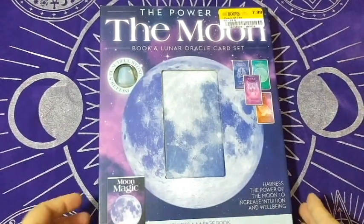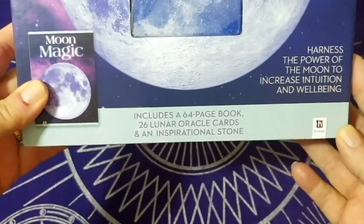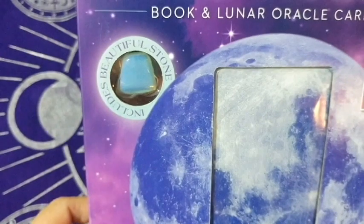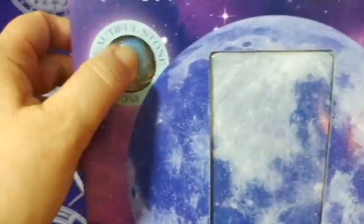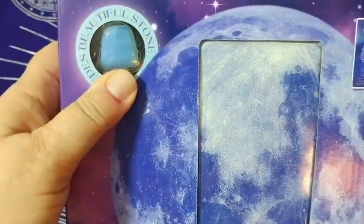It includes a 64-page book, 26 lunar oracle cards, and an inspirational stone — which is a moonstone, just one of those little glass stones. They were all the exact same shape and everything, which I thought was super interesting.